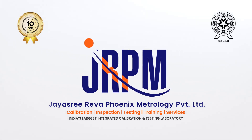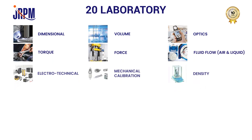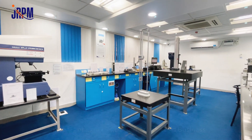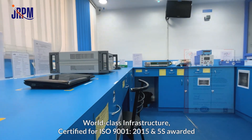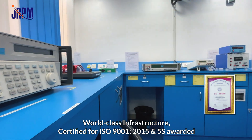Jayasri Riva Phoenix Metrology Private Limited. We have 20 integrated laboratories, being one of India's largest NABL-accredited calibration and testing laboratory. Jayasri Riva Phoenix has 10 years of experience in the field of calibration and business. We have a team of 50 members with world-class infrastructure, certified for ISO 9001:2015 and 5S awarded.